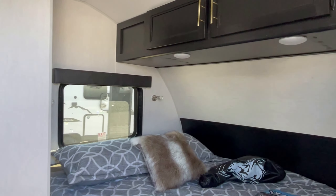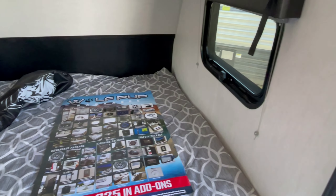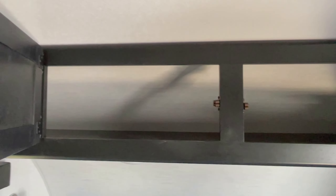You get a side full bed — they call it a queen, but it's really an RV queen. There's a little bit of storage on top, and you do get windows on each side. There's a small TV mount so you could put a TV up there and swivel it out if you want to watch it from the dinette.